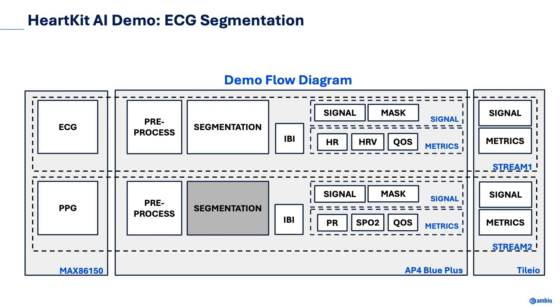From the ECG signal and segmentation mask, the beats are identified and used to derive the inter-beat intervals. Metrics captured include heart rate, heart rate variability, and quality of signal. For the PPG stream, the channels are transformed to the frequency domain to determine the pulse rate. We also have reference algorithms to extract blood oxygenation from the two wavelength LEDs. For demo purposes, the signals, segmentation mask, and metrics are sent over BLE to our Tileo front-end app to be shown in a configurable dashboard.